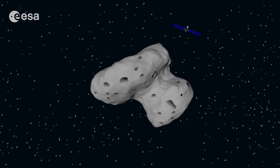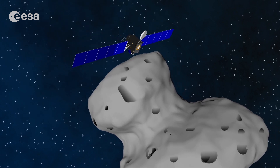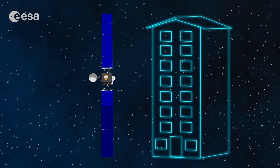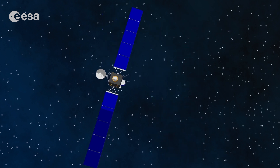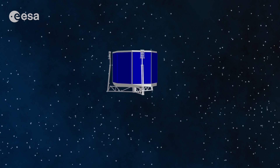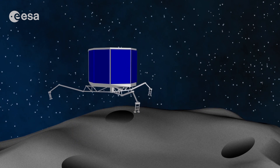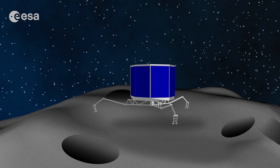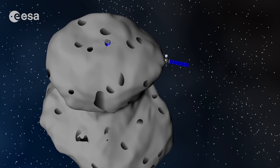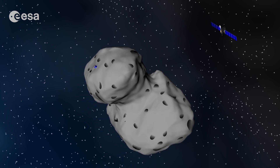Rosetta is able to fly near the comet as it gets closer to the sun. It can take pictures, measure the size of the comet and do a lot of experiments. Rosetta is quite big — with its solar panels open, it is as high as a seven-storey building. It is also carrying a robotic lander called Philae that is able to land on a comet. Philae is about the size of a washing machine. Landing on a comet is tricky — if Philae did not have harpoons and screws in its feet to anchor it to the surface, it could just bounce off the comet back into space. No spacecraft has ever flown alongside a comet and landed on it before. That's why Rosetta is so special.